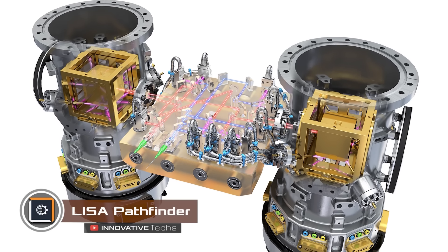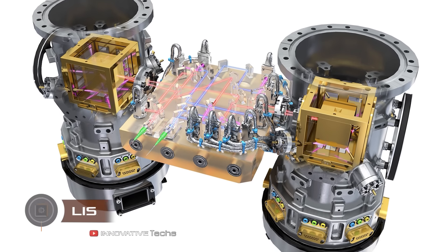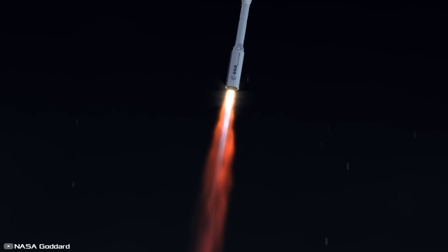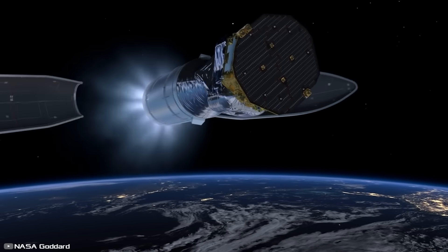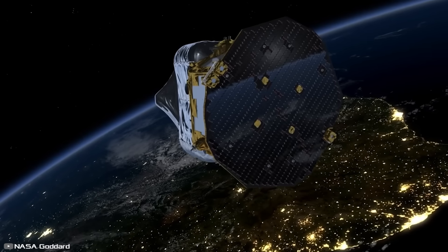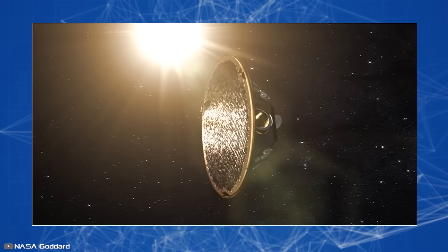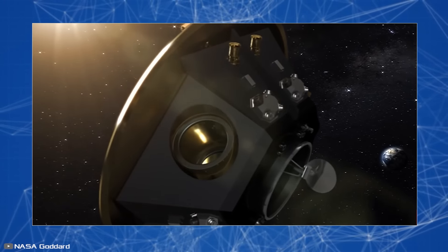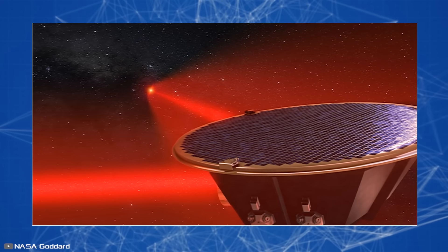Gravitational waves were first detected in 2015 using a ground-based device called an interferometer. However, its imperfections prompted scientists to develop a more accurate way to detect such waves — the result being the LISA gravitational telescope project. It consists of three satellites that will form a perfect triangle in space with sides that are about 1.5 million miles long.